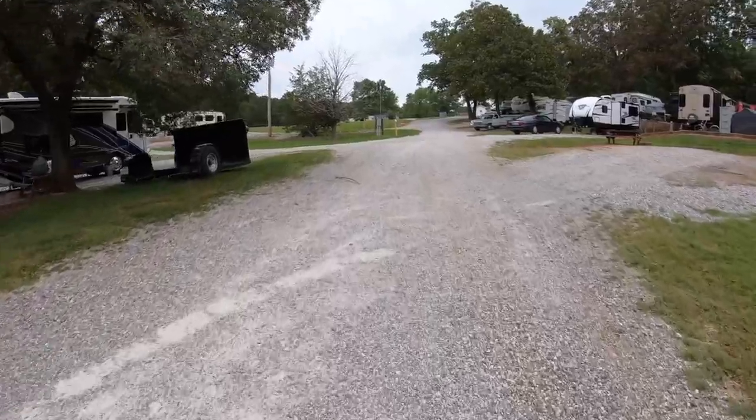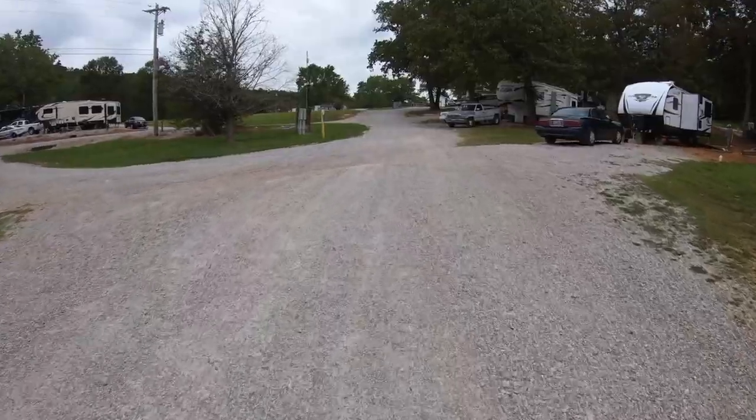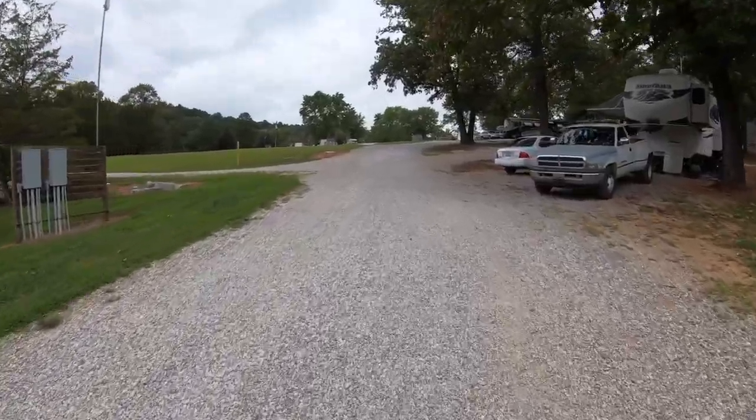As you can see, half the park is paved toward the front and the rest of it is essentially gravel. So if you don't like to park in gravel, this is probably not for you. If you're looking for nothing but pull-throughs, this place is probably not for you either.